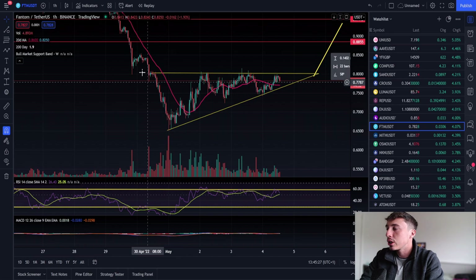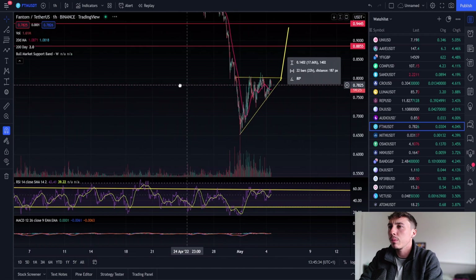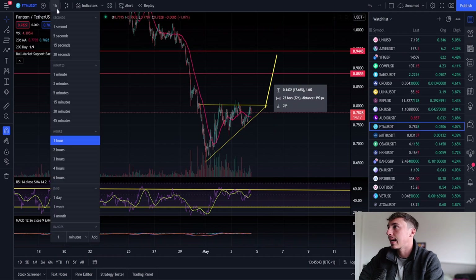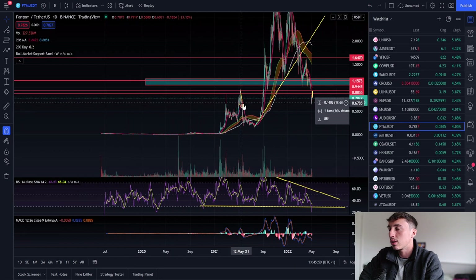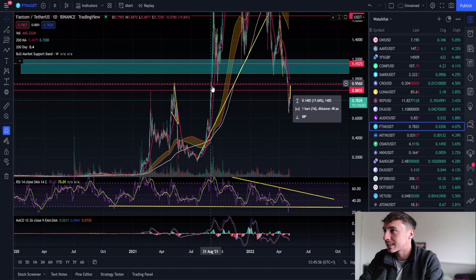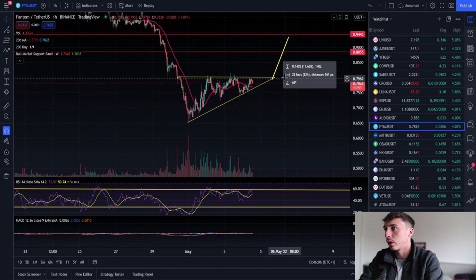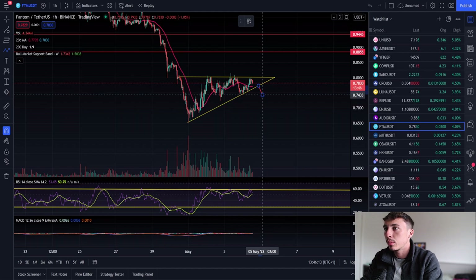On the one-hour time frame for Fantom, we're actually in a beautiful ascending triangle — you can see the increasing support with the horizontal resistance right here. If we break out of this ascending triangle, the technical target is around $0.93, but I think the first area of resistance is going to be $0.88, because of the resistance we had at that level before from the 27th of February. Looking historically, the range between $0.87 and $0.94 is quite a sticky point for Fantom — a very big area of resistance.